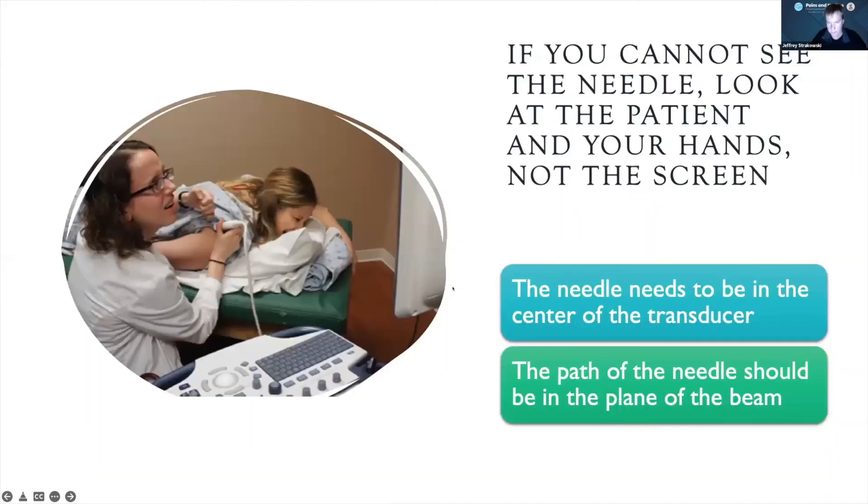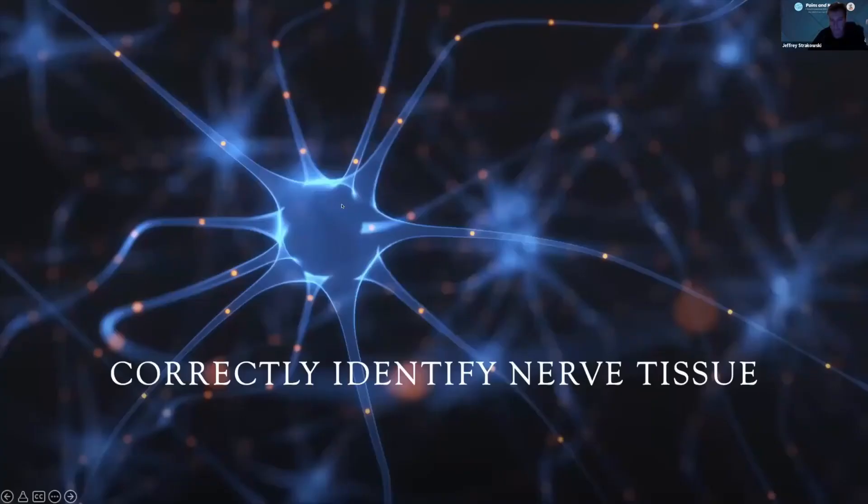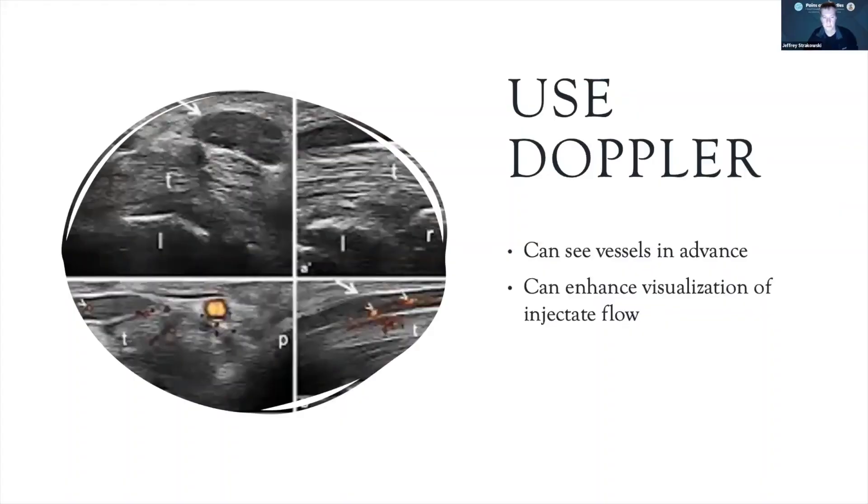One caveat: if you can't see the needle tip, don't spend all your time staring at the screen — remember to look down at the patient to make sure things are lined up. One of the single biggest mistakes beginners make is spending too much time staring at the screen, when you need to be in the path of the transducer to see the needle effectively.